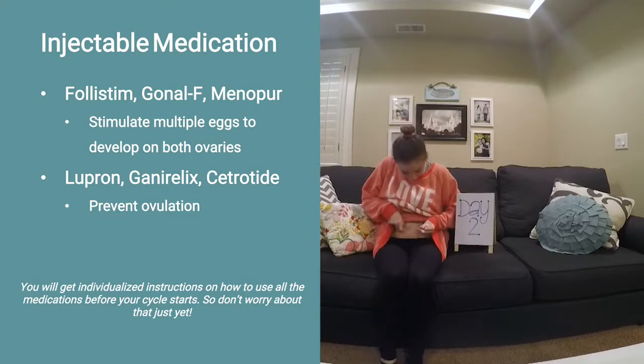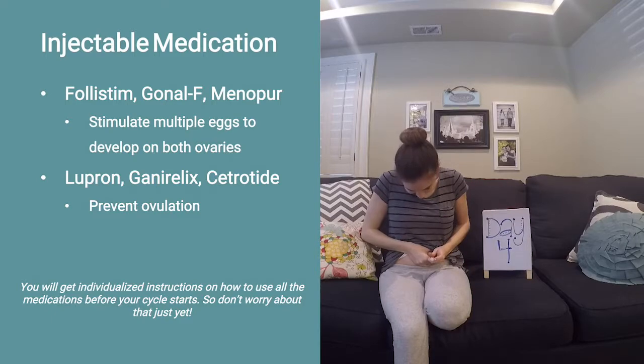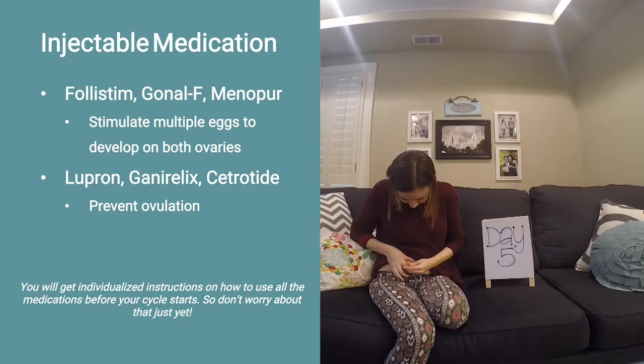During the process, you will also be taking a medication to prevent you from ovulating while the eggs are growing. This could be called Lupron, Ganorelix, or Cetrotide.